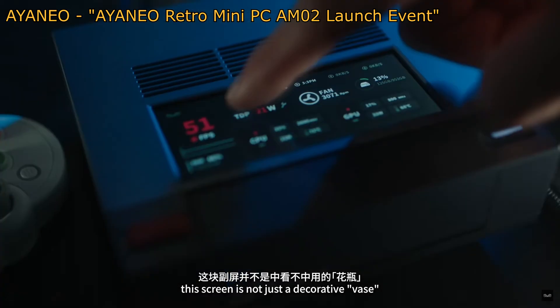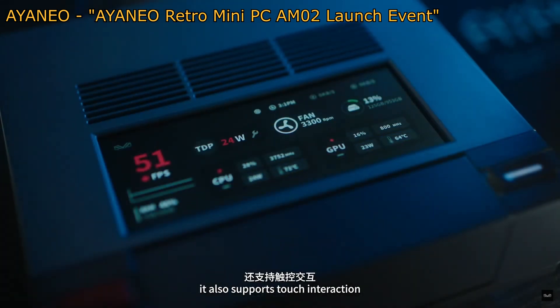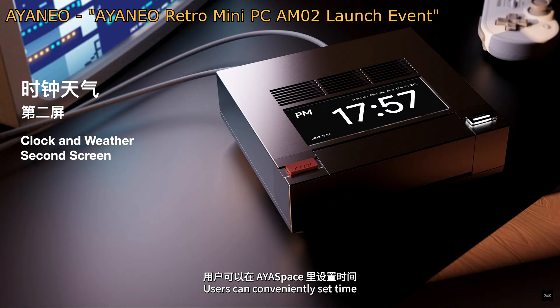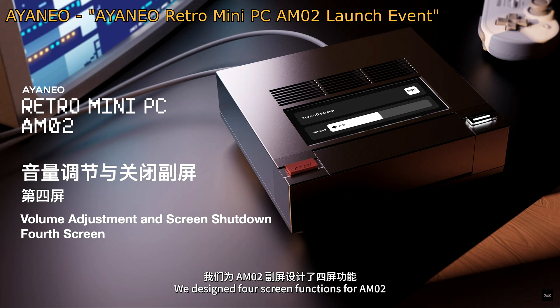One of the features Aya Neo is showcasing is the 4-inch touchscreen display on the top of the device. It is linked with their AyaSpace software and the first screen displays a lot of hardware readings — including current FPS, TDP, fan speed, hard drive space use, CPU usage, power draw, speed and temperature, and the same for the GPU. You can use the touchscreen to change the TDP settings without going into the operating system. Swiping to the second display shows the time, date, and weather. The third screen displays an animated video. The fourth screen has a volume control slider and the ability to turn the display off. You should be able to change and customize these features in the AyaSpace software.